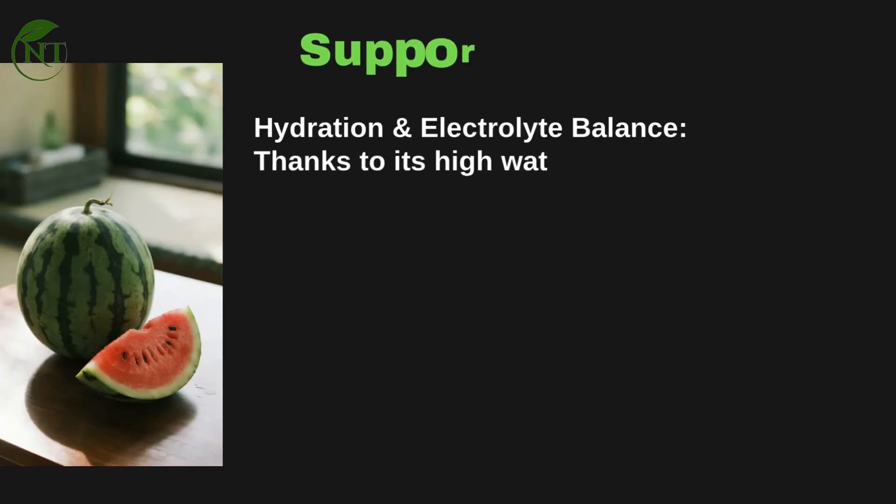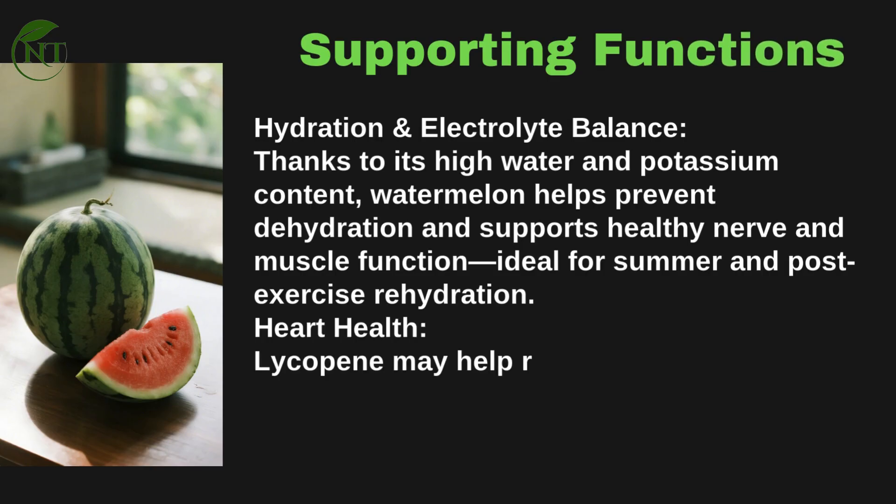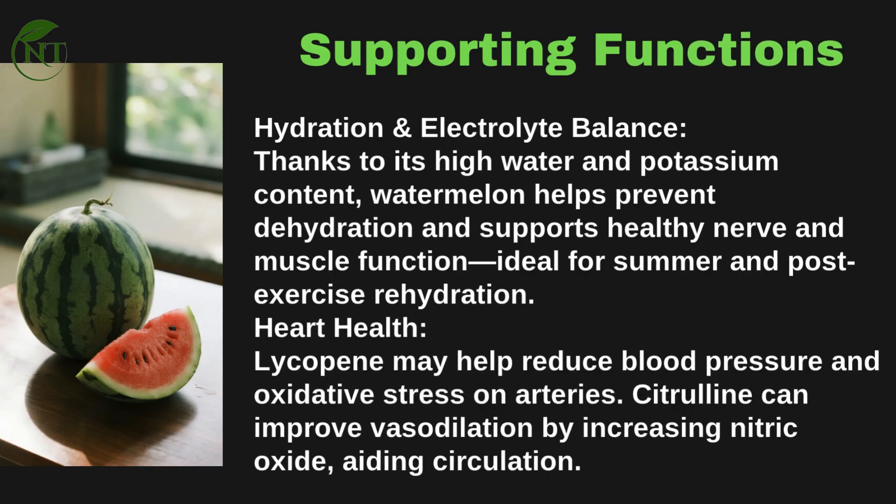Supporting functions: thanks to its high water and potassium content, watermelon helps prevent dehydration and supports healthy nerve and muscle function — ideal for summer and post-exercise rehydration. For heart health, lycopene may help reduce blood pressure and oxidative stress on arteries, while citrulline can improve vasodilation by increasing nitric oxide, aiding circulation.